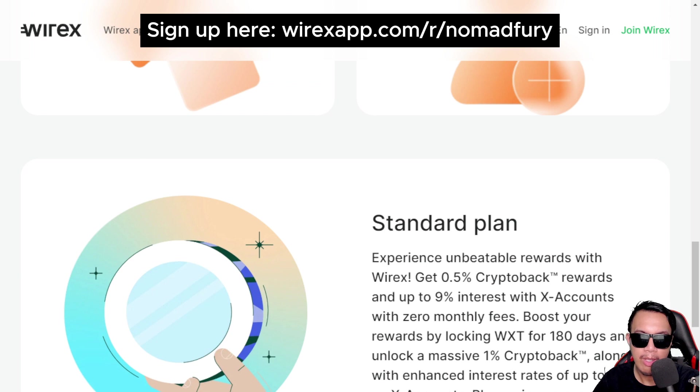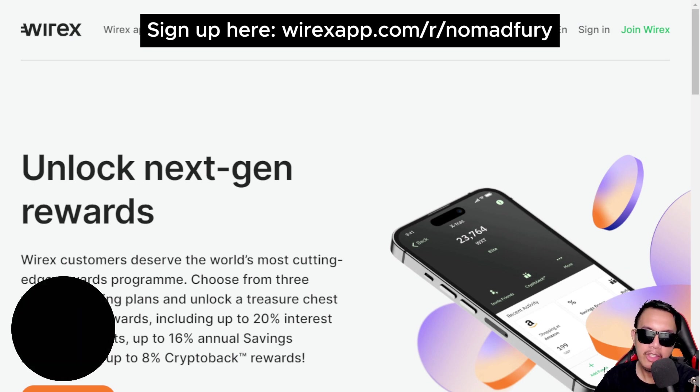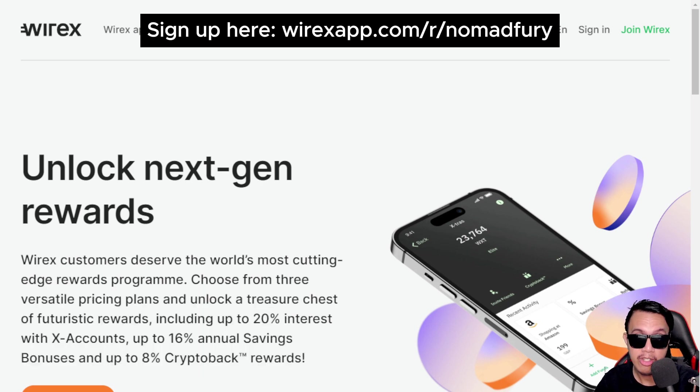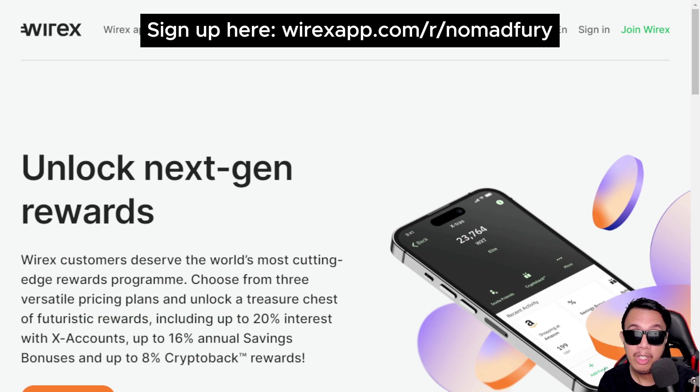All the information is right here on the website — the resource link is in my YouTube description, as well as the sign-up link for you to get started downloading, installing, and using the Wirex app on your mobile phone, whether Android or iOS. That's it regarding Wirex Extras — the world's most cutting-edge rewards program where you can unlock next-generation rewards. I've shared some of its features, benefits, and privileges for loyal customers using the Wirex app, debit card, and more.